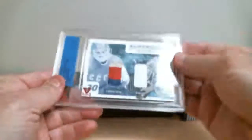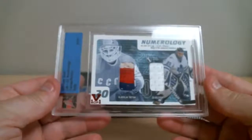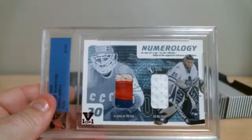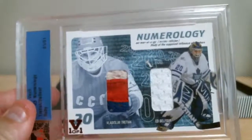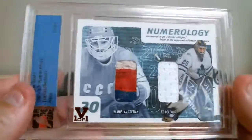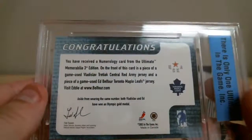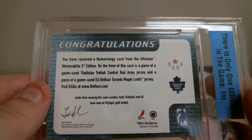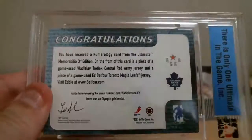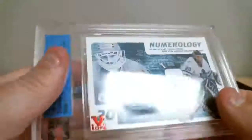Next. Numen Numerology — Vladislav Tretiak and Ed Belfour. Wow, that's neat. Look at that old patch. From this card, we've got a piece of game-used Tretiak Central Red Army jersey, and a piece of game-used Ed Belfour Toronto Maple Leafs jersey. The card goes to Toronto, because I don't have a Central Army.